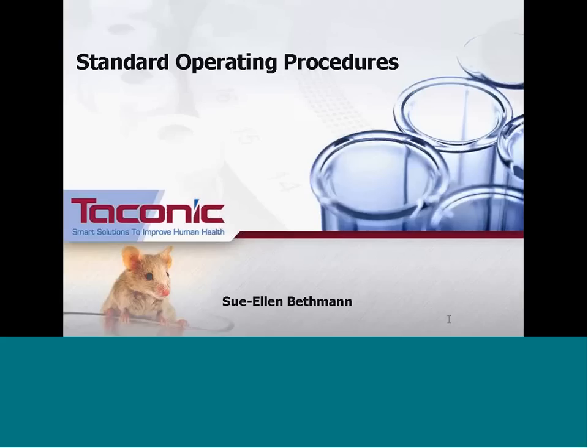She is also a 2009 graduate of Taconic's management development program. This webinar will introduce concepts for creating clear, concise, and consistent standard operating procedures. The importance of controlling documents and keeping them up to date will be discussed, and examples from current Taconic SOPs will be shown. I'll now hand over to Sue Ellen Bethman.